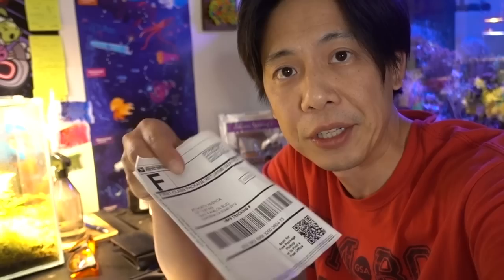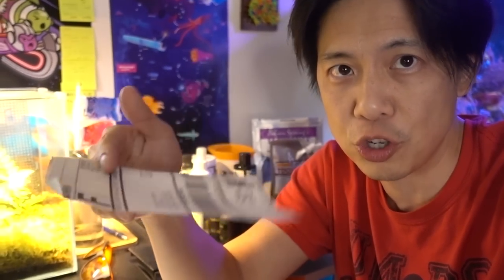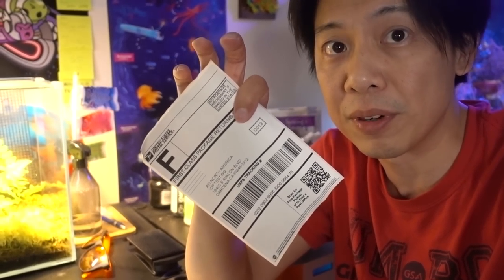One thing I really like about ATI is that they include return shipping labels. You don't have to deal with shipping it or paying for the shipping separately. Shipping is already baked into the price, although it is a little bit higher than some of the other tests out there, but I think it's worth the convenience.